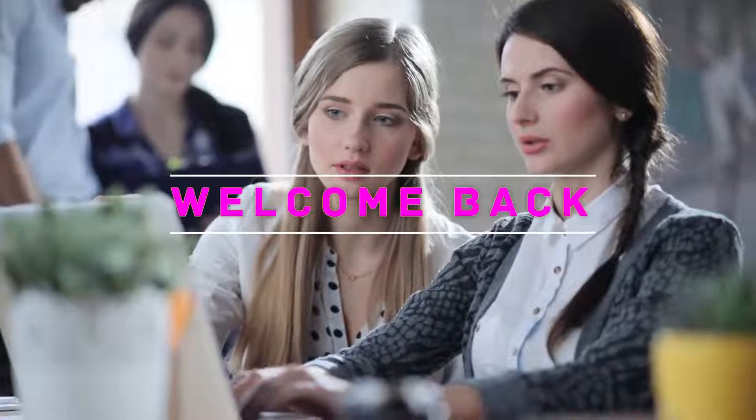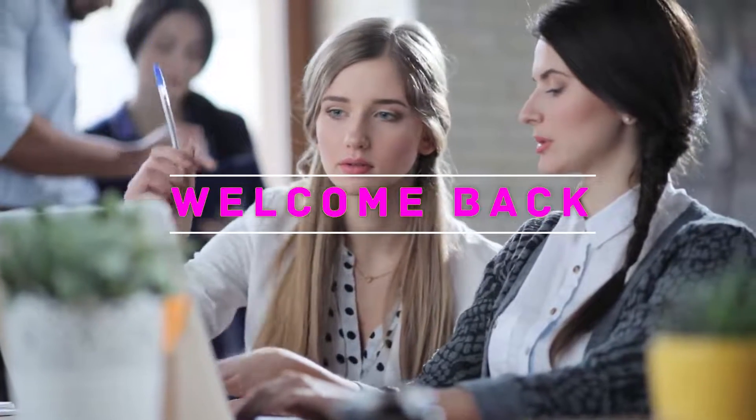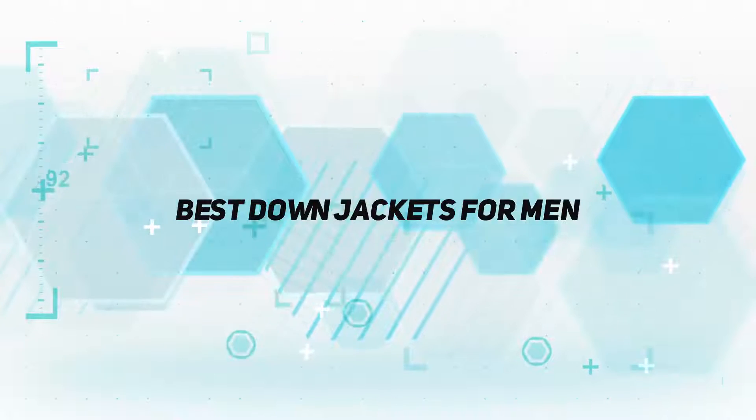Hey, welcome back to my channel. In this video, I'm gonna talk about the top 5 best down jackets for men.